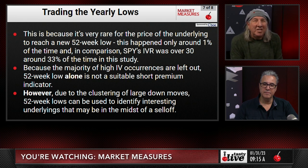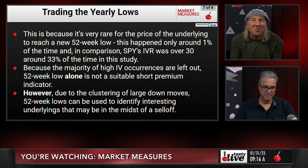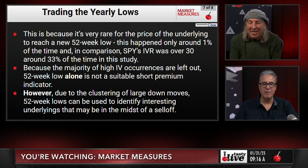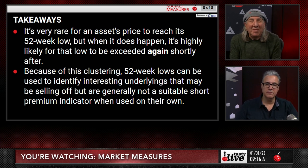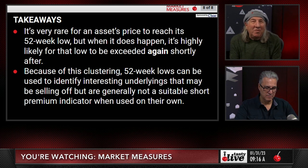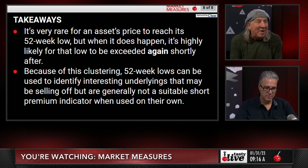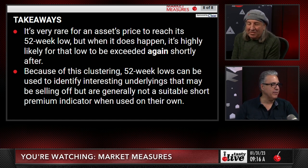Because the majority of high implied volatility occurrences are left out, the 52-week low alone is not a suitable short premium indicator. However, due to the clustering of large down moves, 52-week lows can be used to identify interesting underlyings that may be in the midst of a sell-off. I didn't know that 52-week lows happen less than 1% of the time, but we did know IVR over 30 is about 33% of the time — you have a lot more opportunity with implied volatility. When you're just making a new low and selling everything, that doesn't necessarily work — you need the high IVR.